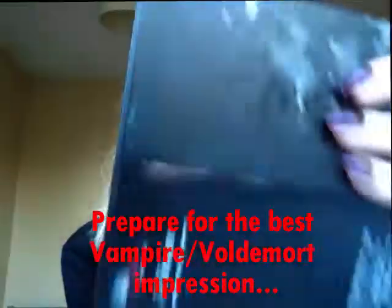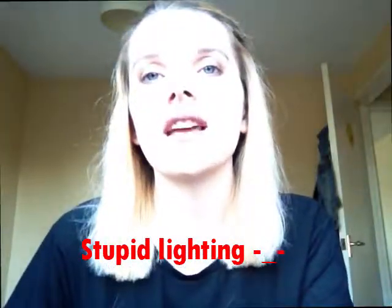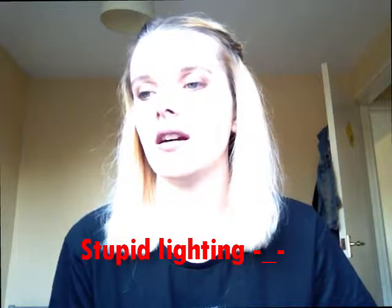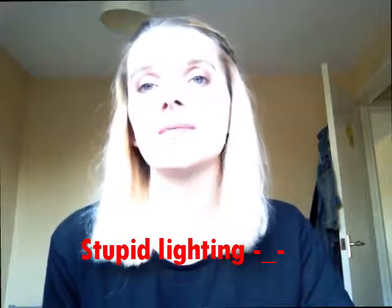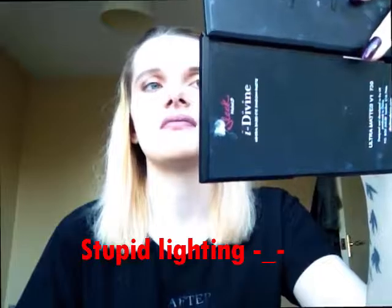I've got two more products to show you. The final two products are liquid lipsticks and I'm going to start with the lighter shade — NYX Lingerie in the shade Embellishment. I do think this is a perfect shade for me. It's just unfortunate that the formula is very drying. I just can't love liquid lipsticks. I want to love them and I think they look absolutely incredible on other people, but on me I hate the lined lip look — the way it just sticks to like every dry patch.